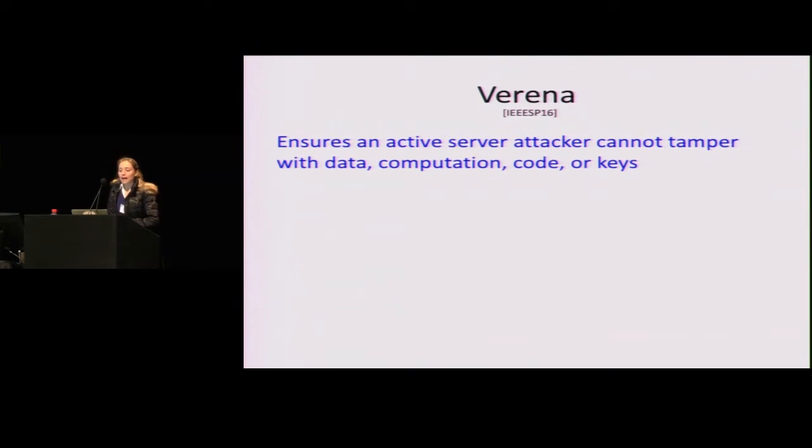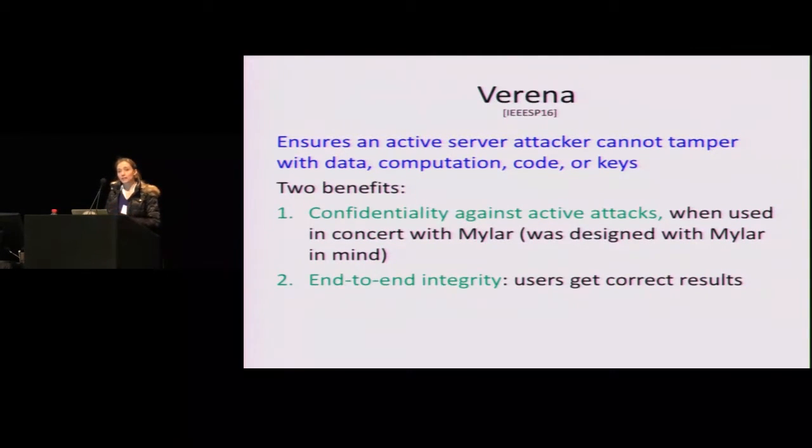Let me make another step forward in this spectrum and tell you about Verena. Verena ensures that an active server attacker cannot tamper with data, computation code, or keys. It provides two benefits: confidentiality against a wider class of active attacks than Mylar, and end-to-end integrity. Verena was designed with Mylar's architecture in mind. For example, if the attacker removes a user from a banned list, a subsequent user might unknowingly give access to that banned user and cause a leak. So it's important to handle tampering for confidentiality as well, and to ensure users get back correct data results.